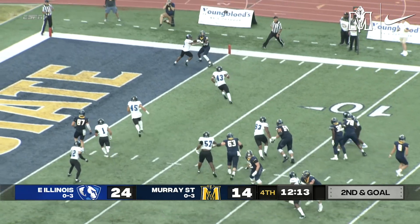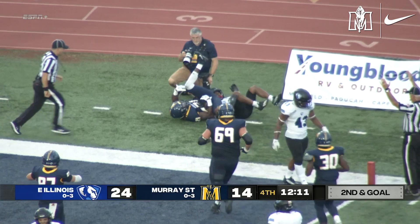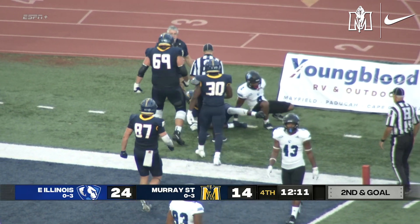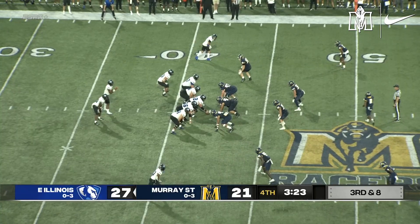Stinson ready. Looks for Brooks, one on one. Catches. It's a touchdown. Lamar Tez Brooks, first touchdown catch of the season. And the Racers have six to make it 24 to 20.